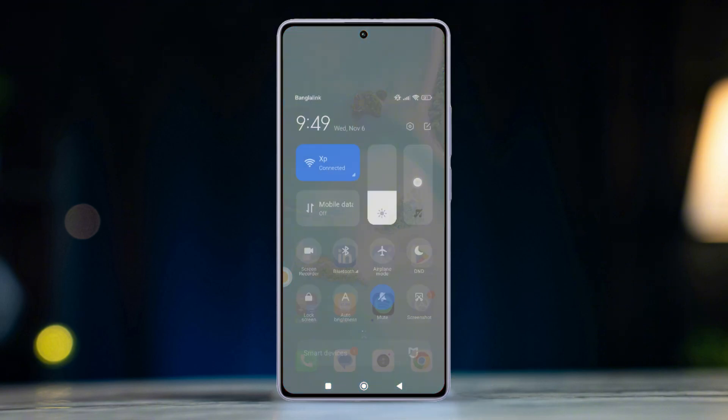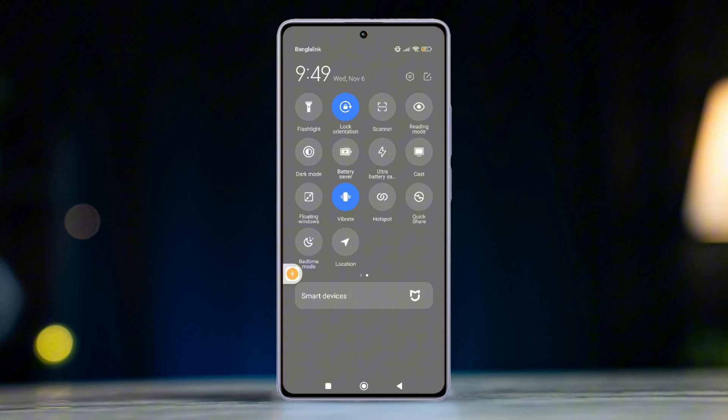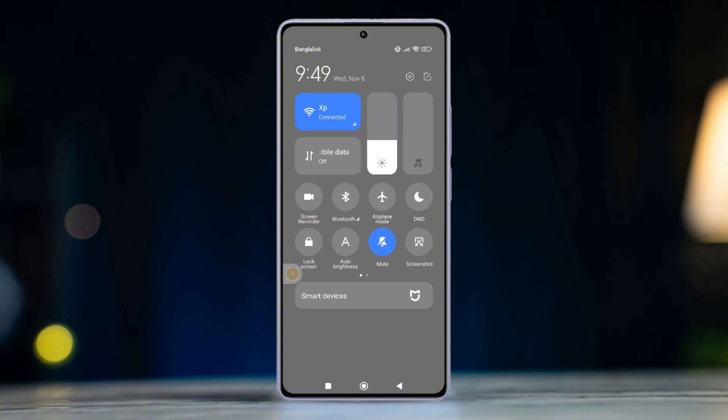Before going forward, swipe down from the top to open the Control Center, then swipe to the right. Turn off DND (Do Not Disturb), turn off Battery Saver, and ensure Airplane Mode is disabled. After completing these actions, let's move on to the advanced process.